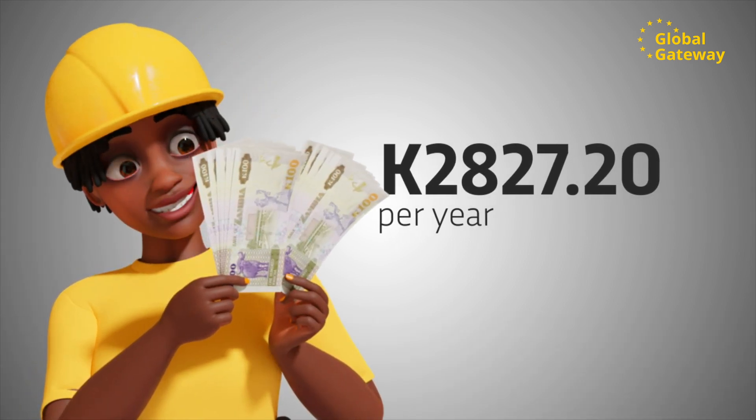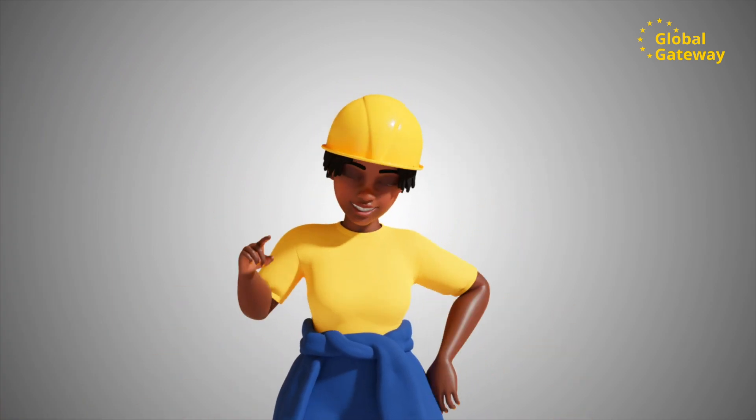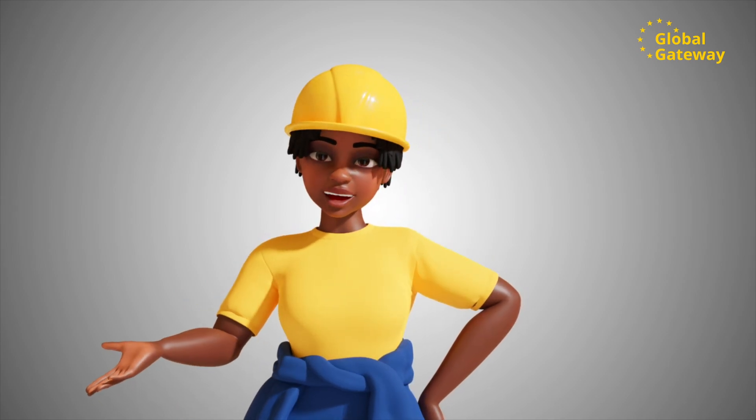This results in a saving of 2,827.20 kwacha per year. It's a no-brainer, people. Energy efficiency is definitely a win-win solution that helps to save money.